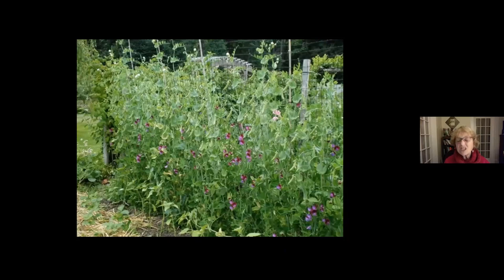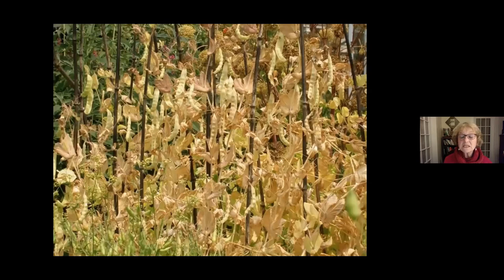Here we've got sweet peas and edible pod peas growing together — they won't cross with each other. The more you pick them the more they produce. At some point you can stop picking them and let the rest go to seed. When the pods are going crispy, the seeds inside are ready for saving. Do the squish test — if the seeds resist when you press them, they're hard and ready for collection.